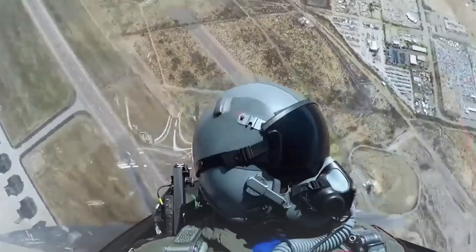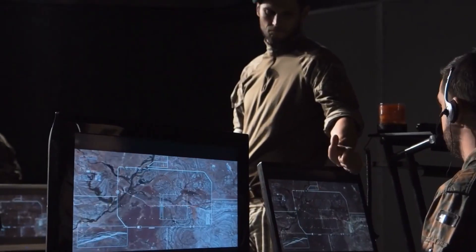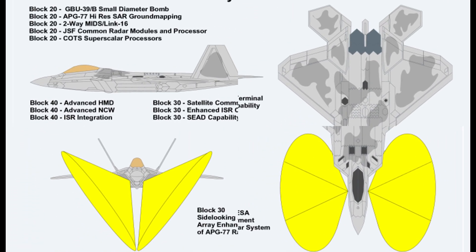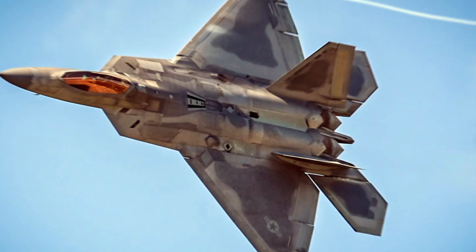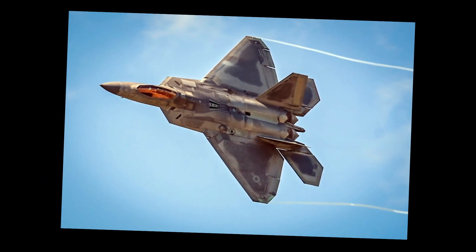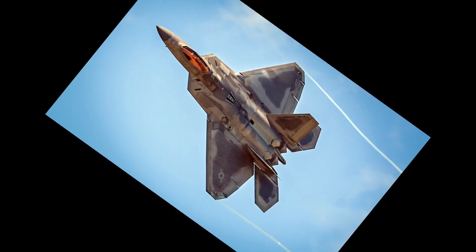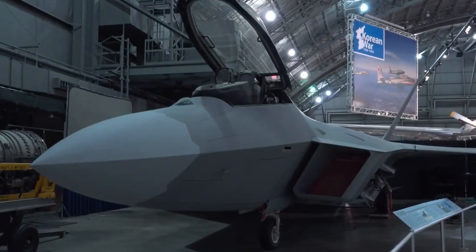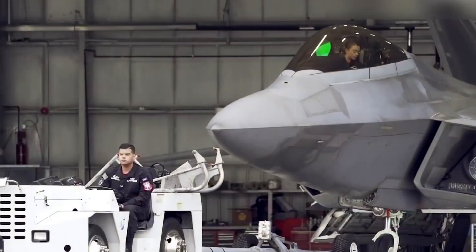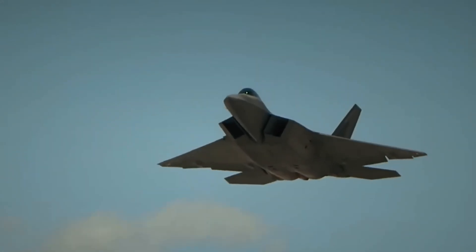Before the YF-22 demonstrator evolved into the F-22 production model, Lockheed's team made extensive design changes: reducing the wing sweep angle, trimming the vertical stabilizers, reshaping the radome, optimizing the fuselage and air intakes, and eliminating special air brakes. These modifications not only improved aerodynamics and stealth but also strengthened the airframe, eventually delivering an 8,000-hour service life verified through nearly 20,000 hours of wind tunnel and ground testing.